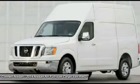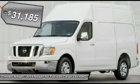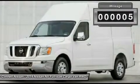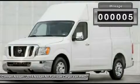This Nissan includes P01, Power Basic Package: Power Door Locks, Keyless Entry, Cruise Control, Power Windows. B92, Splash Guards, set of 4.